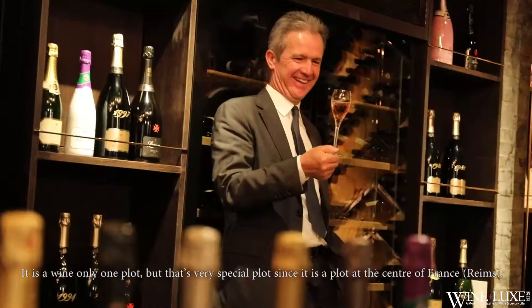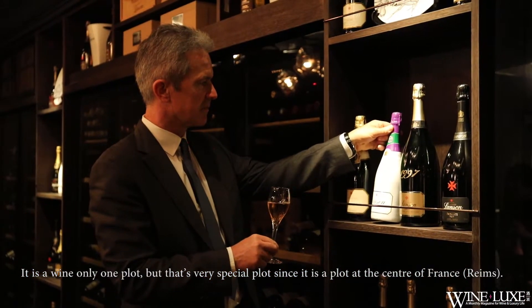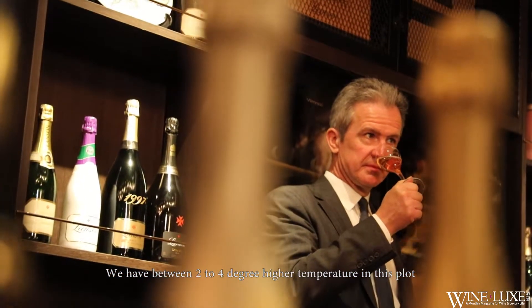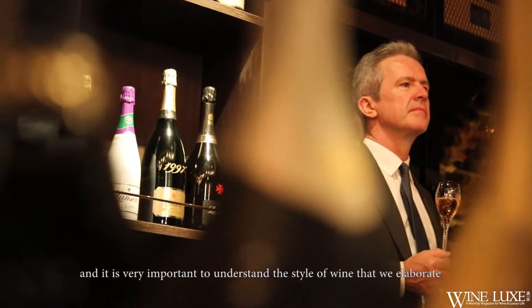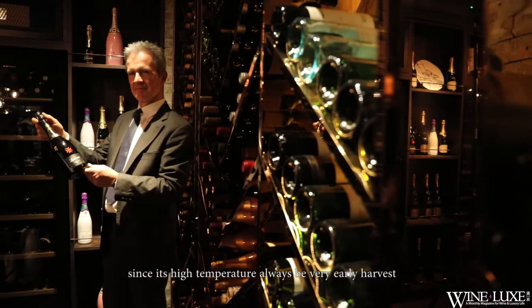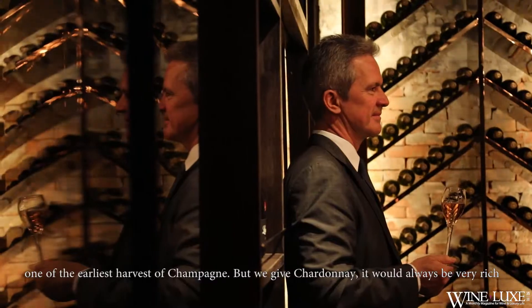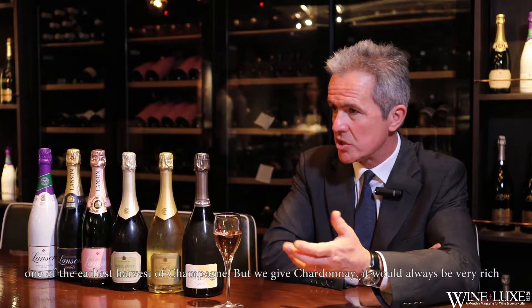It is a very special plot since it is located in the center of France, but we have between 3 and 4 degrees higher temperatures in this plot. This will be very important to understand the style of wines we elaborate, since this high temperature will always give a very early harvest — one of the earliest harvests of Champagne — and will give Chardonnay that will always be very rich, very generous, with a very strong personality.